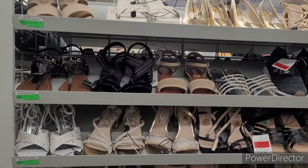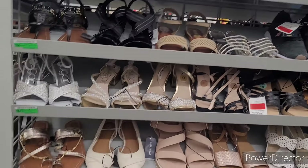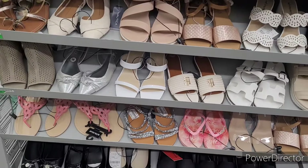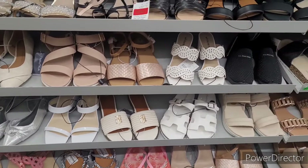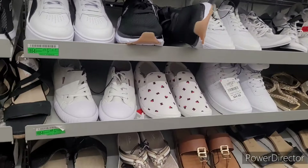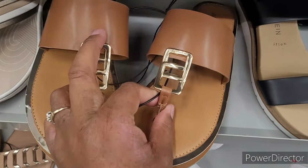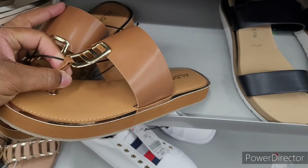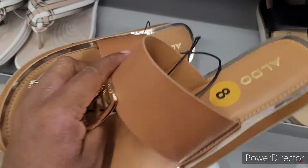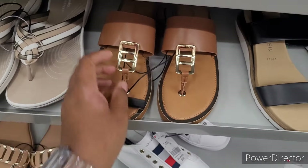I'm going to show you what we're working with in the shoes section. Not all Burlington's are created equally — some don't have a whole bunch of tennis shoes and different shoes. This is basically what our Burlington is working with. These are cute right here — what is that, Aldo? I like those, they look comfortable. You can't find a price on them most of the time, but those are nice.